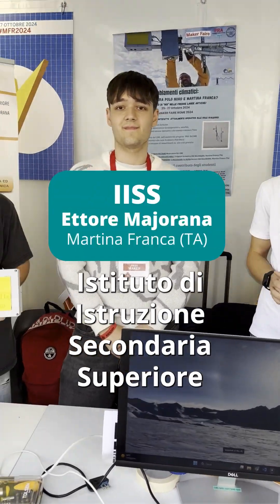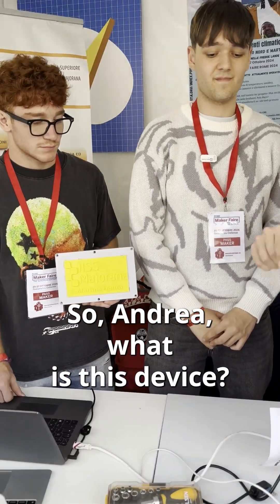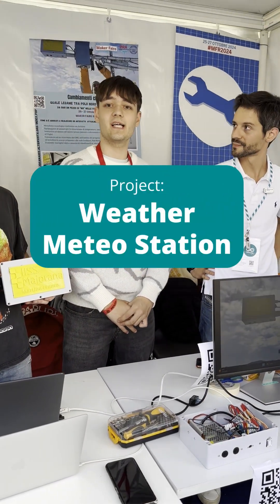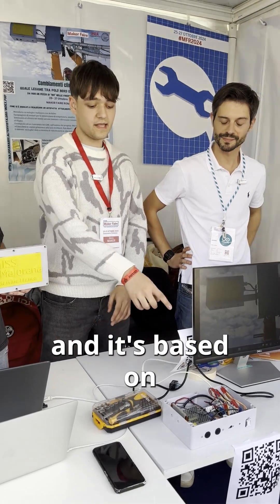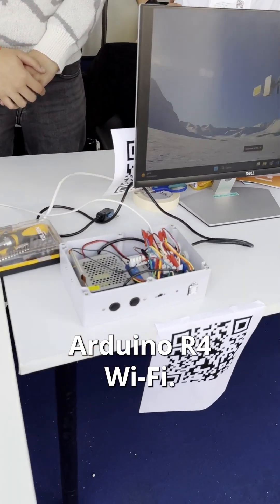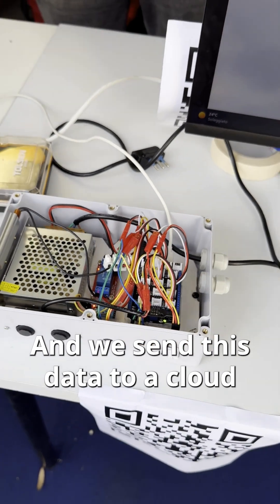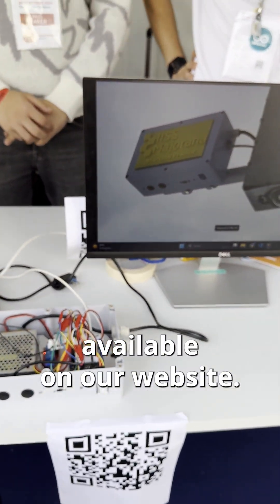Maker Faire 2024, 12th edition. I'm here with the team from Istituto d'Istruzione Secondaria Superiore Ettore Majorana — Andrea and Daniele. So Andrea, what is this device? It's a weather station installed at the North Pole, based on Arduino, and we send this data to a cloud available on our website.